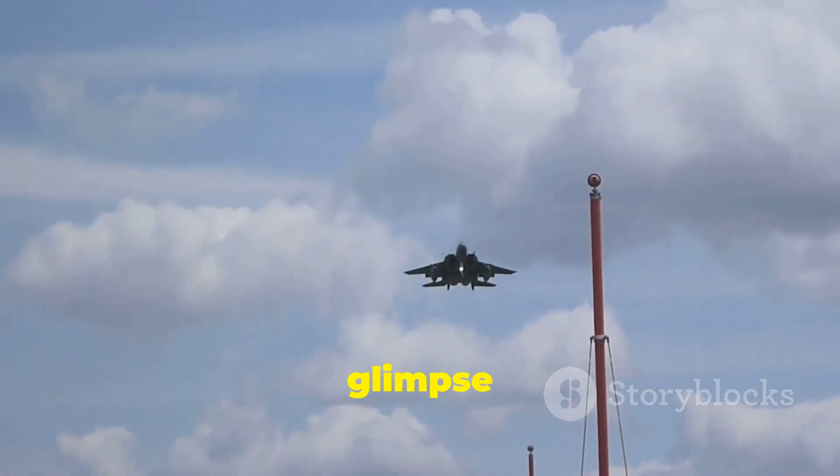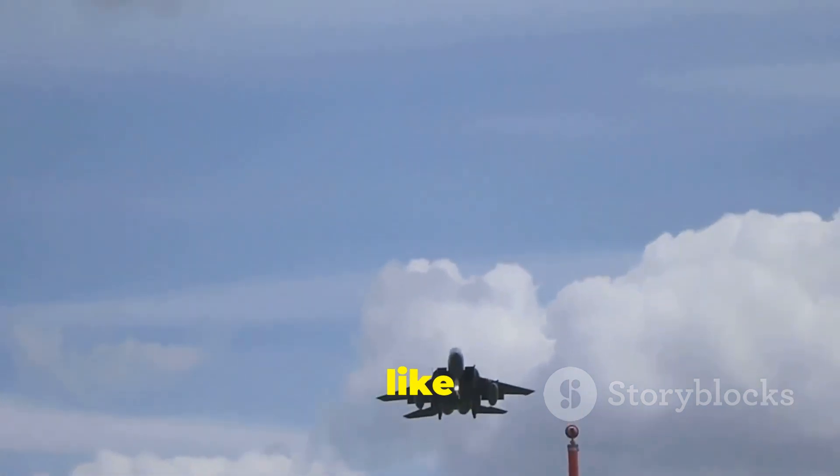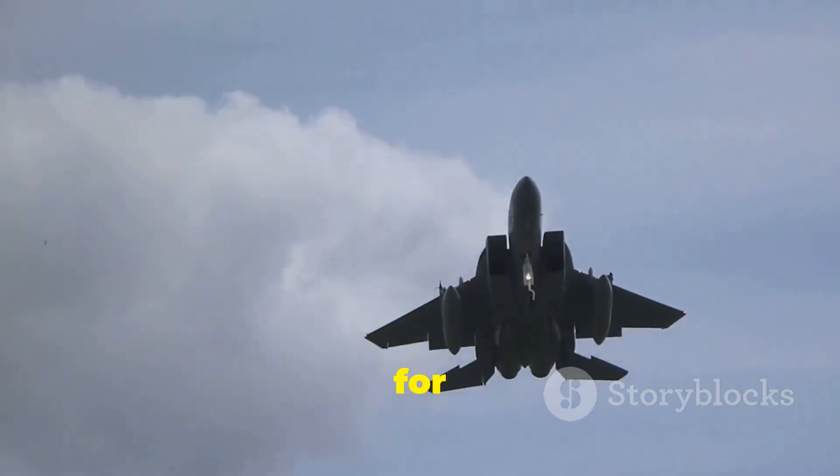If you've enjoyed this glimpse into the world of the F-15 Eagle, like this video, share it, and subscribe to our channel for more insights into military aircraft. Thank you for joining me on this journey.